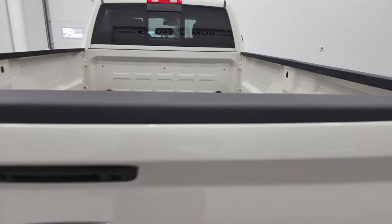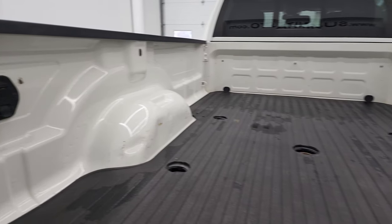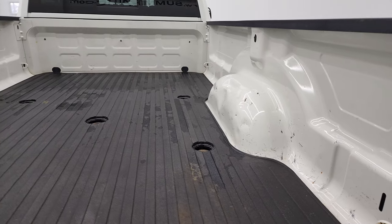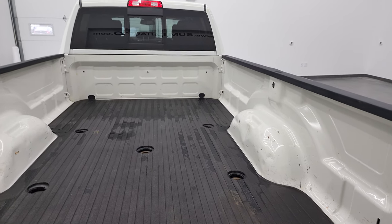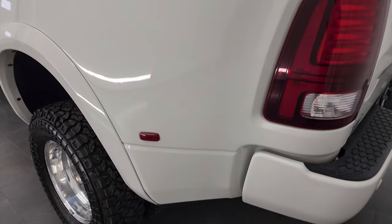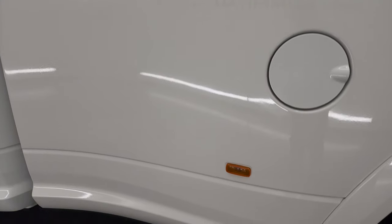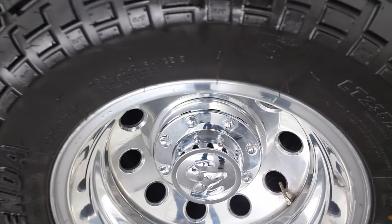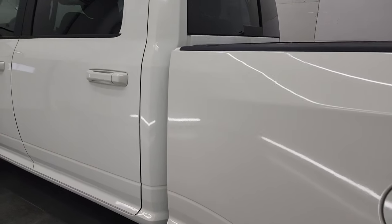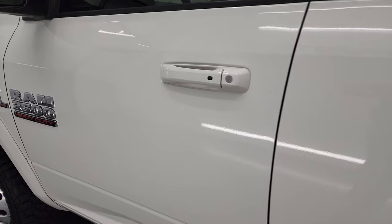It does have a locking tailgate and a backup camera. Back here it has a fifth wheel and gooseneck prep, 7-pin wiring, and it comes with a bed mat. The bed is in pretty nice shape — got a couple little dings, but just normal usage on a truck bed. Coming down the driver's side, just as clean as the passenger side. No major dents or dings on the tub. For full disclosure, the back rim on this side is also in excellent condition. Doors and cab all look really good, and I didn't see any dents or dings on the door.